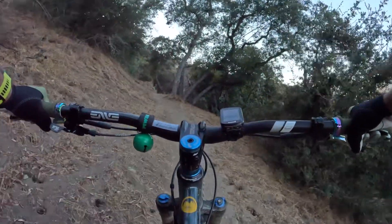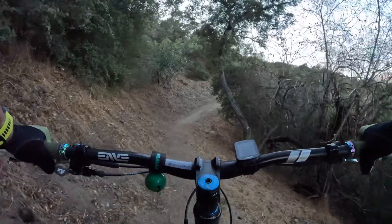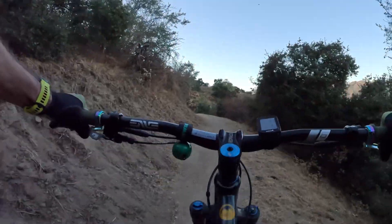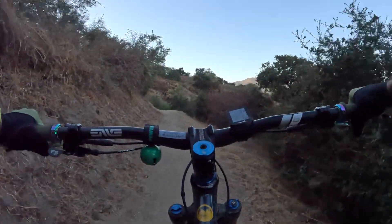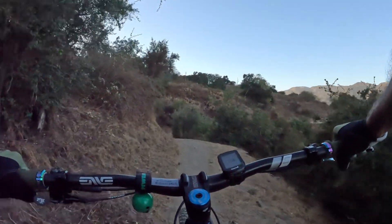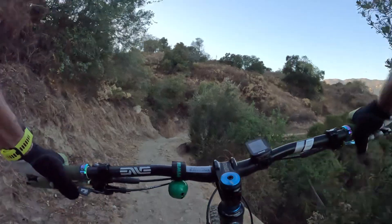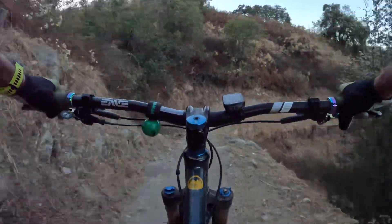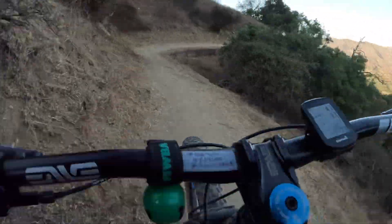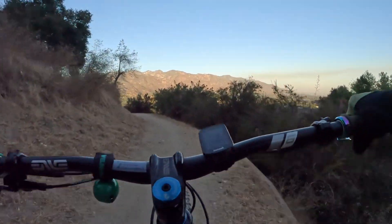Thanks for watching guys — this is just the first part of a series I'll do as I start coming here more often, getting back in shape. I'll show you this descent first, and I'll show you what I talked about — this section that goes straight down.